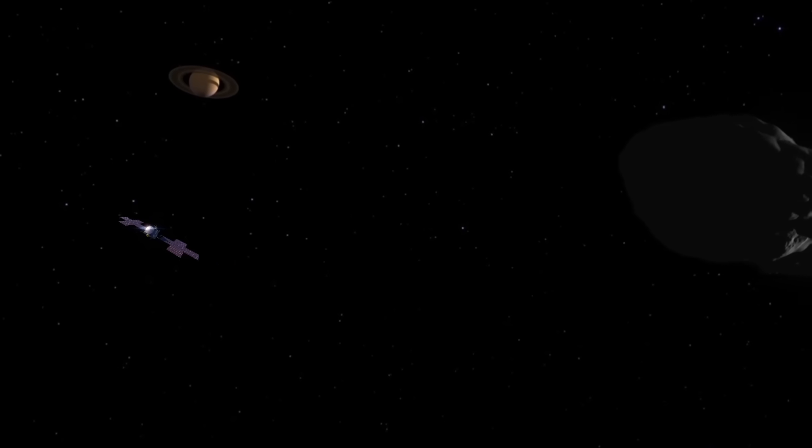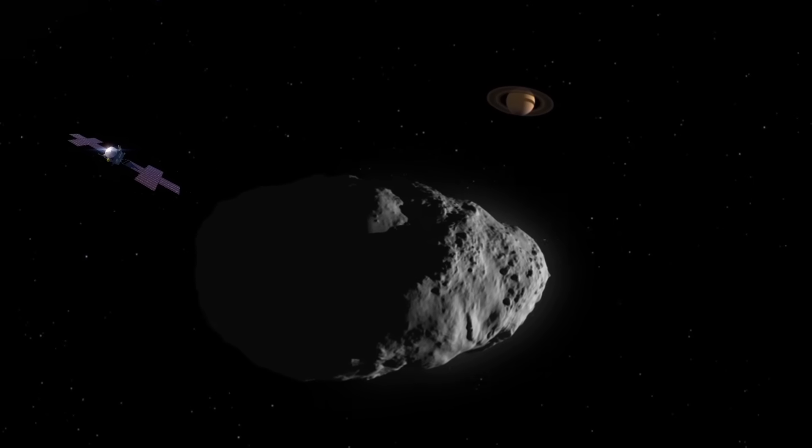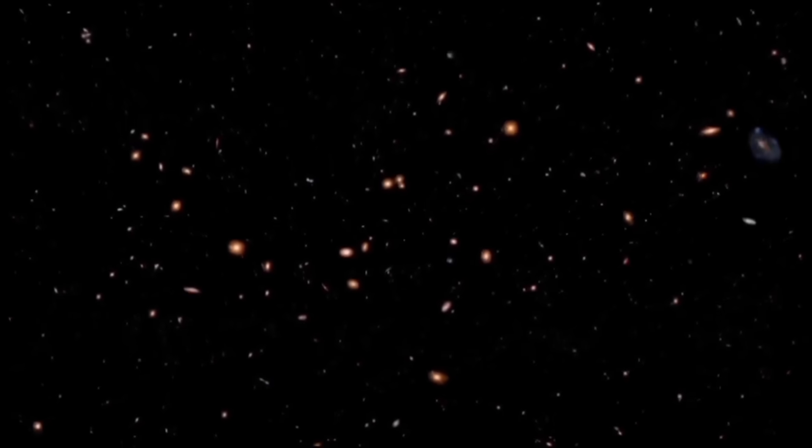Scientists are excited because this might be the first time an interstellar object is imaged from another planet. Other spacecraft, such as NASA's Psyche mission and ESA's JUICE probe, might also get close enough in late 2025 to observe it.